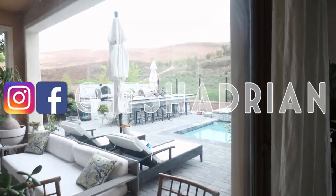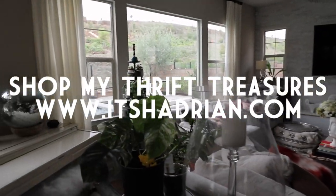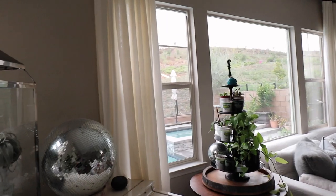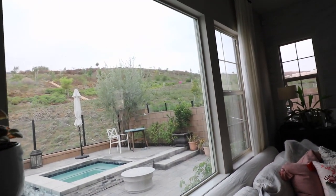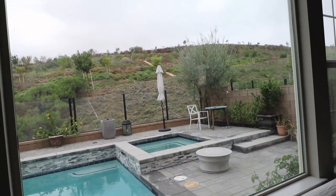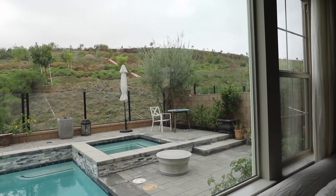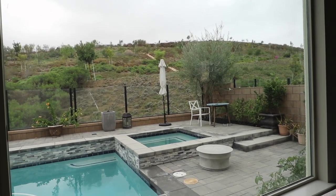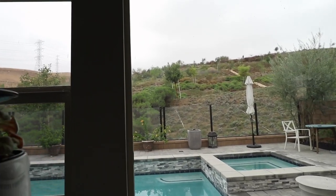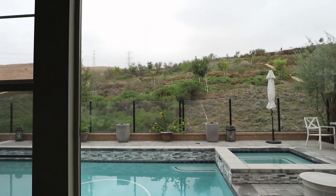It is a super cloudy, overcast-y day. I don't know if you can tell on camera because it has a color correction, but the light is super yellow-y orange.